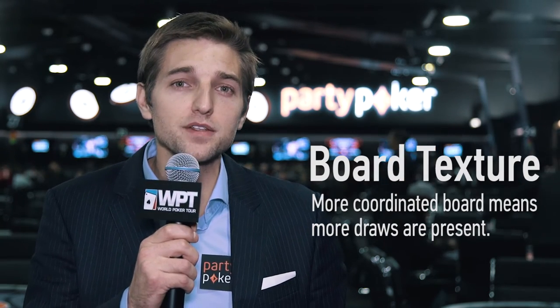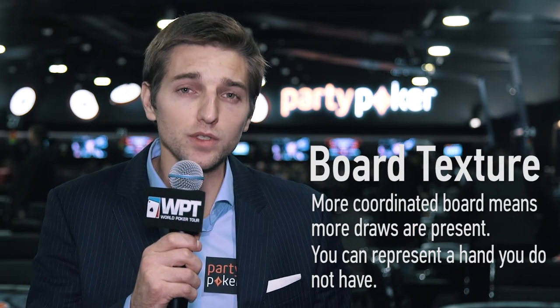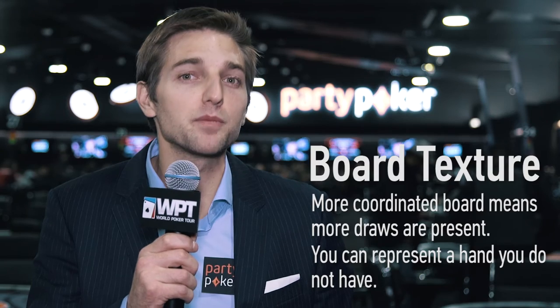Conversely, that also means there are more hands for you to potentially represent. Most players focus on the cards they're holding, but don't think about the hands that they could be representing. Don't make that mistake yourself.